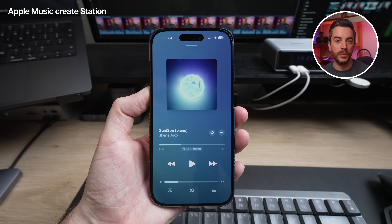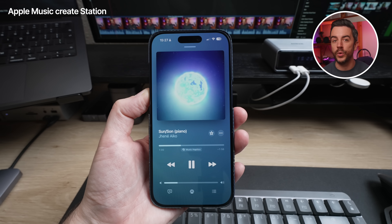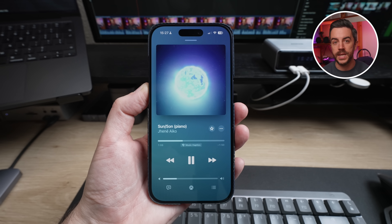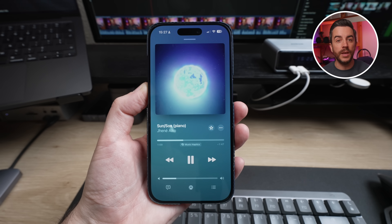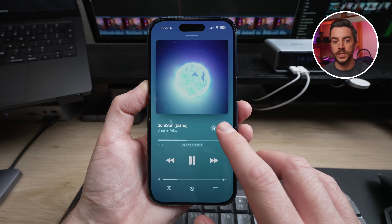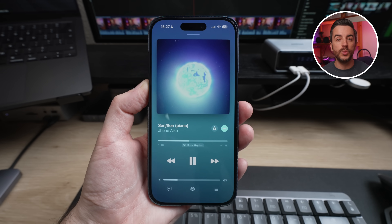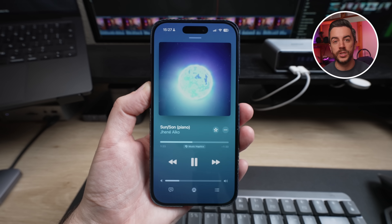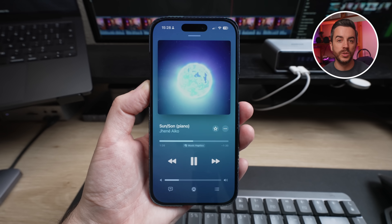Did you know that if you're listening to a song in Apple Music and really enjoying it, you can create your own station from that song? A station is basically a constantly updated and curated playlist based on the song you're listening to — like saying, 'if you like this track, you'll probably like these ones too.' When the song is playing, press the ellipsis button on the screen and choose Create Station. The station will be created automatically, and once the current song finishes, the next track will be part of your new station. It's a really good way to discover new music and keep the same vibe going.